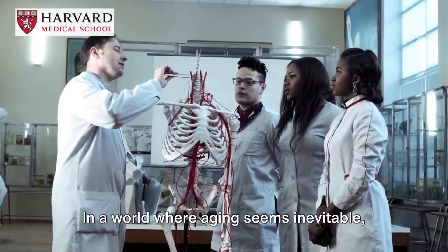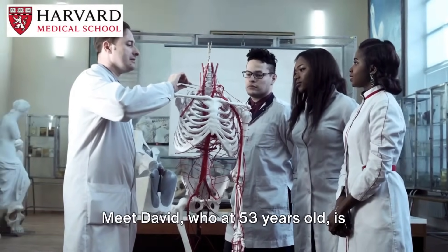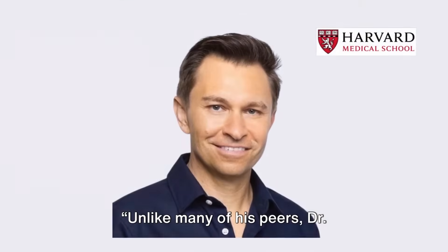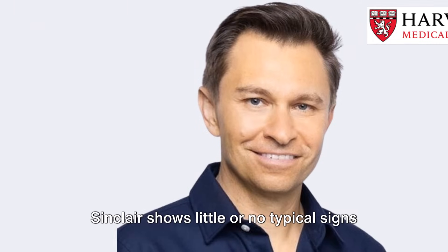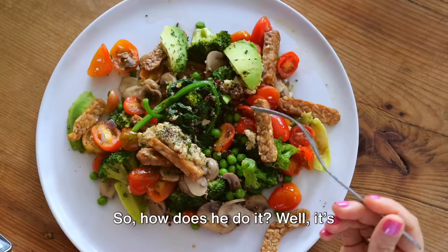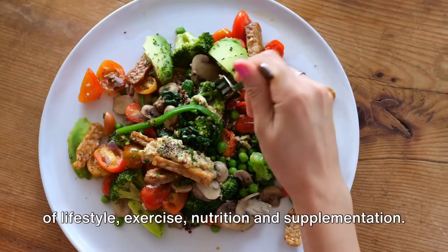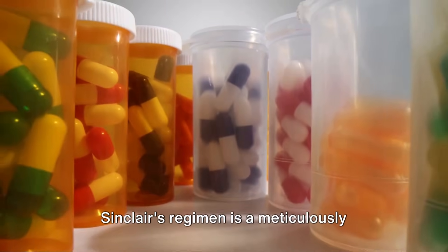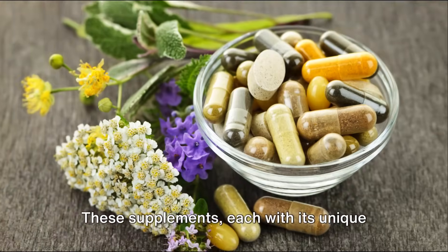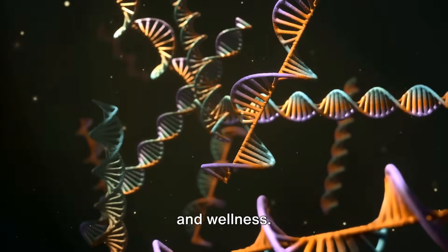In a world where aging seems inevitable, Harvard Medical School's David Sinclair's journey defies the norms. At 53 years old, he is redefining what it means to age gracefully. Unlike many of his peers, Dr. Sinclair shows little or no typical signs of aging — no gray hair, no back pain, no health disorders. It's a crafted combination of lifestyle, exercise, nutrition, and supplementation. His regimen is a meticulously designed stack of supplements and drugs. Let's break the 12 down one by one. These supplements, each with unique properties, work synergistically to combat aging and promote health and wellness.